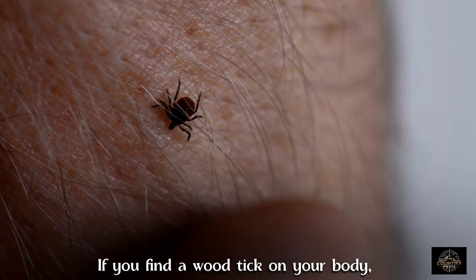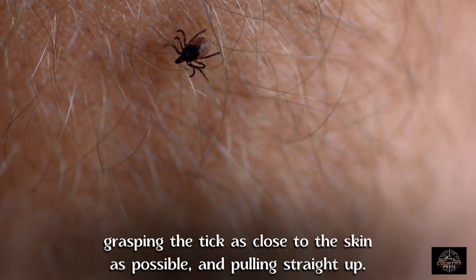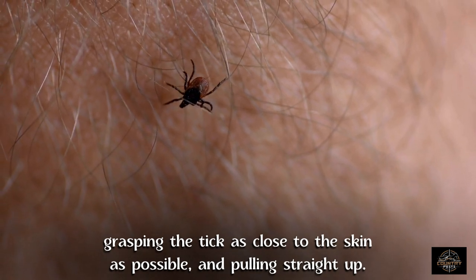If you find a wood tick on your body, it's important to remove it as soon as possible using a pair of tweezers, grasping the tick as close to the skin as possible, and pulling straight up.